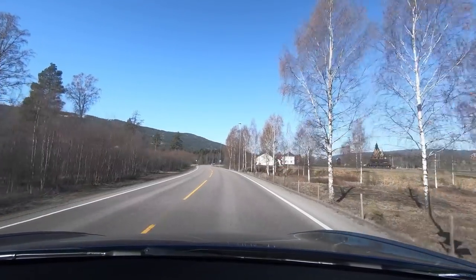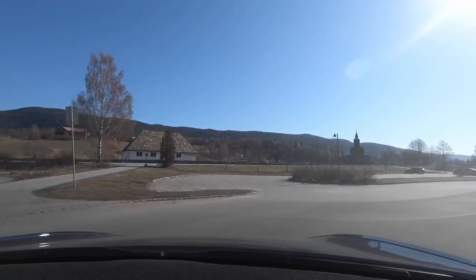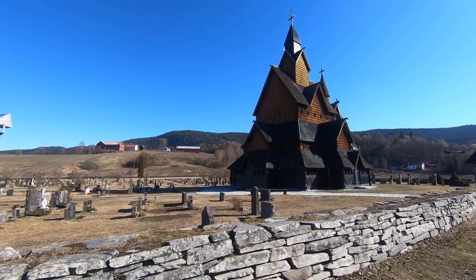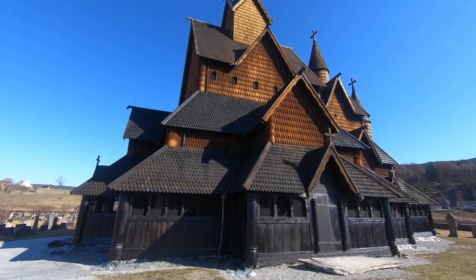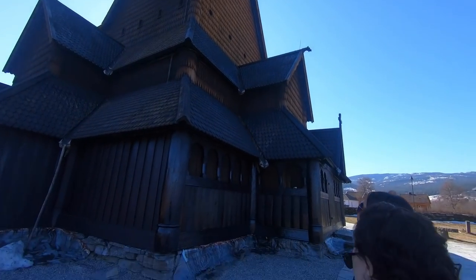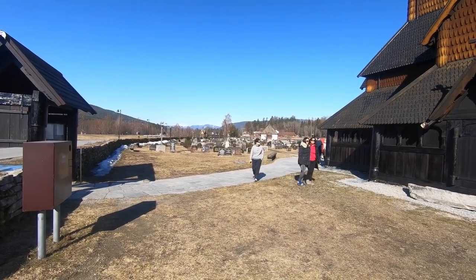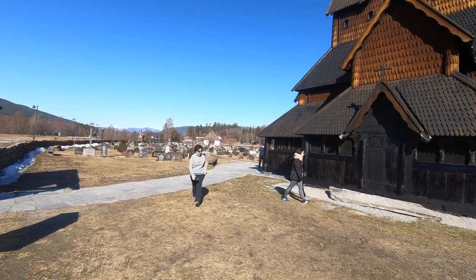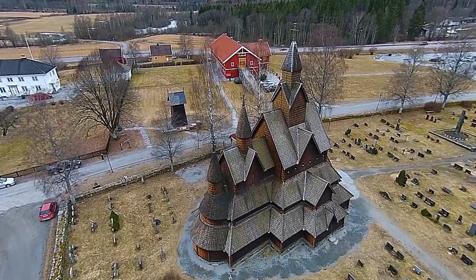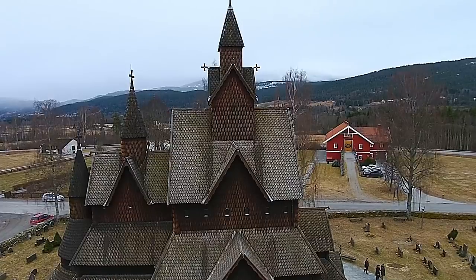After Nøtterøy we arrived at the stave church of Hedal. We did some classic sightseeing around the church, which dates from the 13th century. The museum was closed so we couldn't go inside. There's also a huge cemetery around it. Here I have some drone pictures I made a couple of years ago with my first drone, which I retired in 2015.